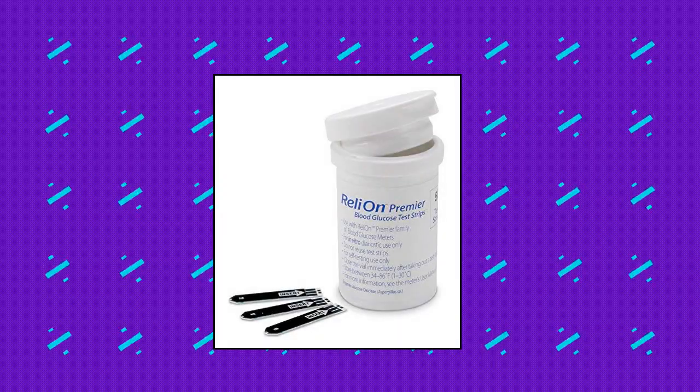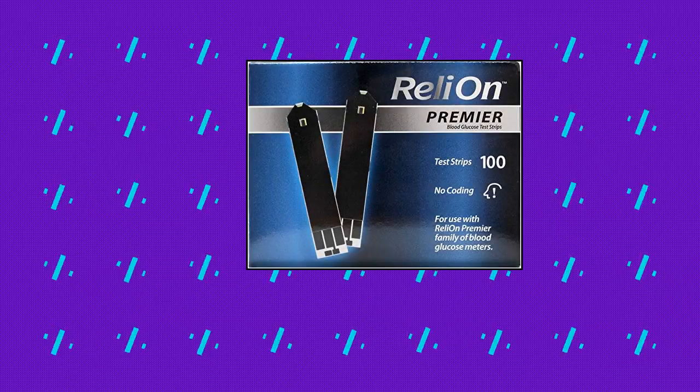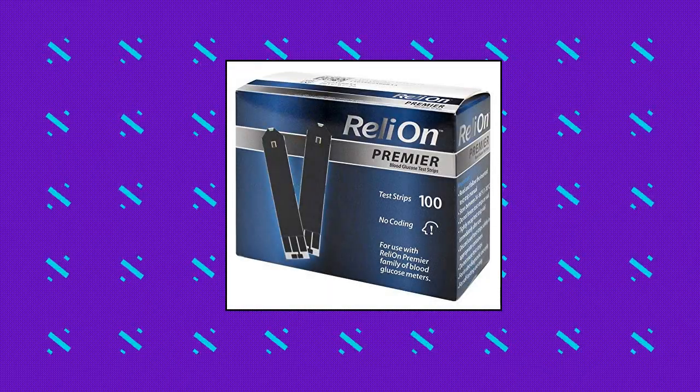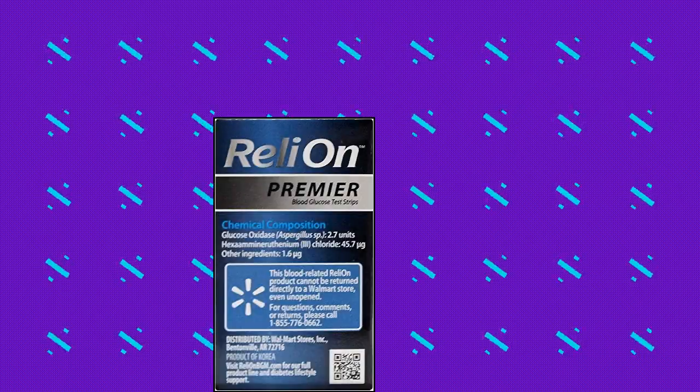Reli-On Premier Blood Glucose Test Strips, 100 count, 2-pack. Reli-On Premier Blood Glucose Test Strips, 100 units — PARC-X 2-pack, 200 units total. For use with the Reli-On Premier Family of Blood Glucose Monitors.